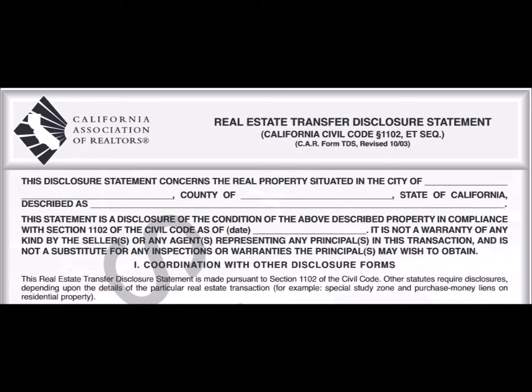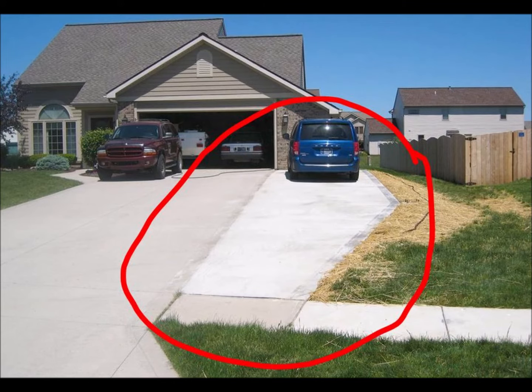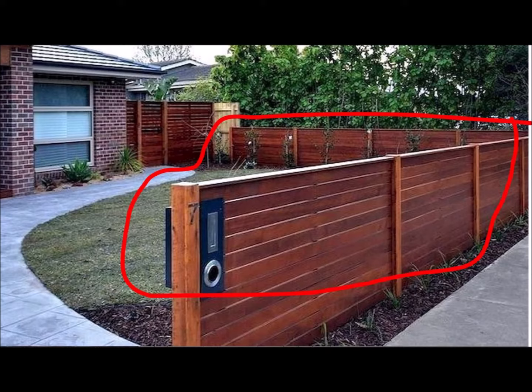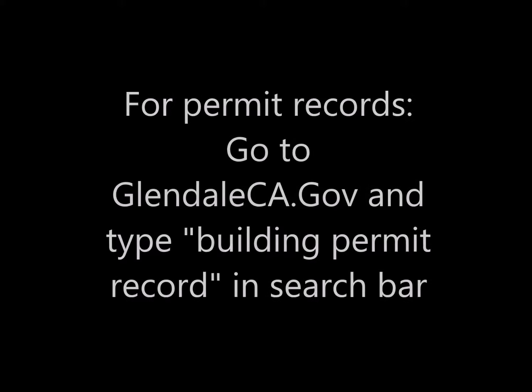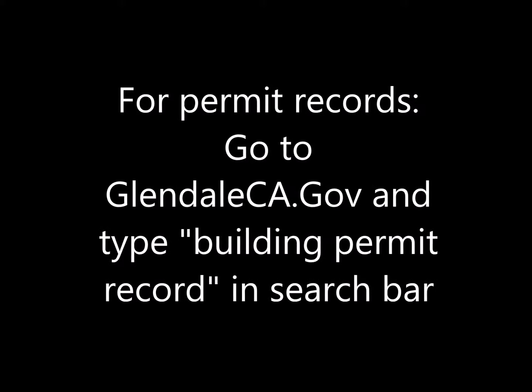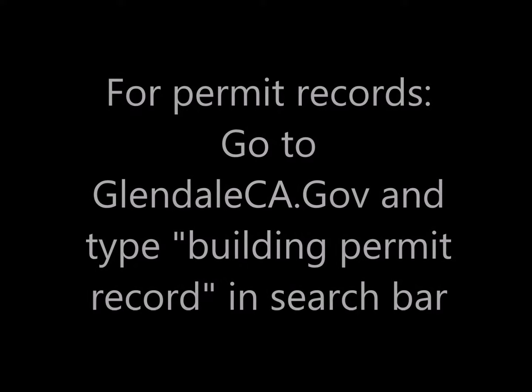Also, there are sometimes smaller projects that may have been done without permits that a new owner could become responsible for, such as window replacements, driveway widening, or exterior changes to the building or site. Make sure to obtain and review the permit records for the property and check with the city to ensure no work was done that you could become responsible for after purchasing the house.